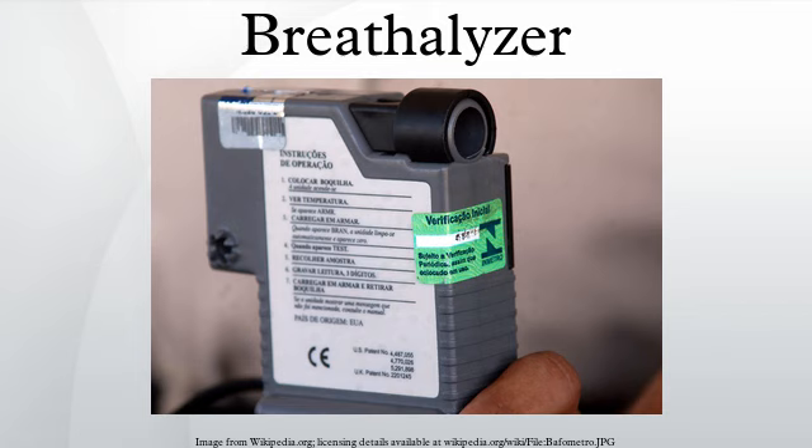In Canada, a preliminary non-evidentiary screening device can be approved by parliament as an approved screening device, and an evidentiary breath instrument can be similarly designated as an approved instrument. The U.S. National Highway Traffic Safety Administration maintains a conforming products list of breath alcohol devices approved for evidentiary use as well as for preliminary screening use.